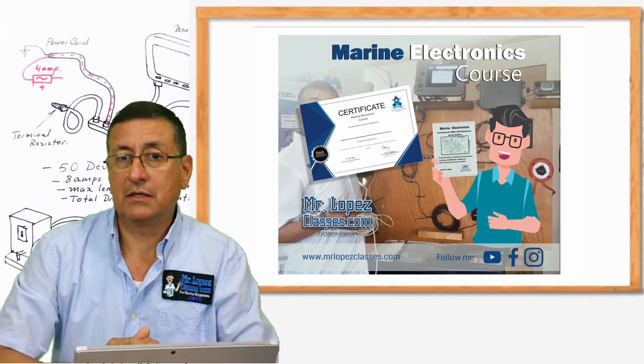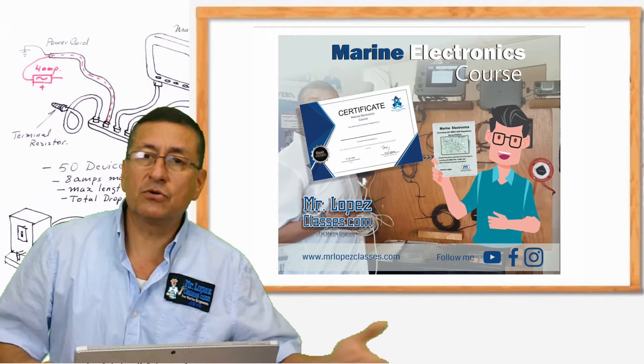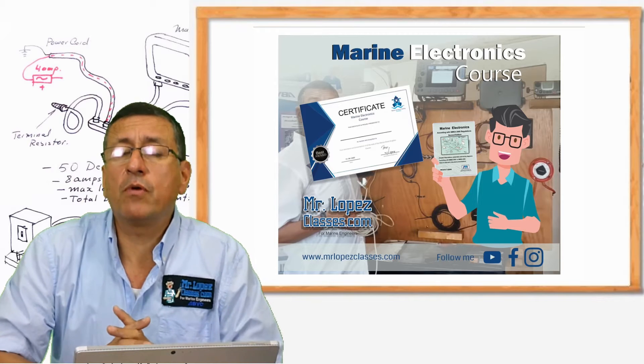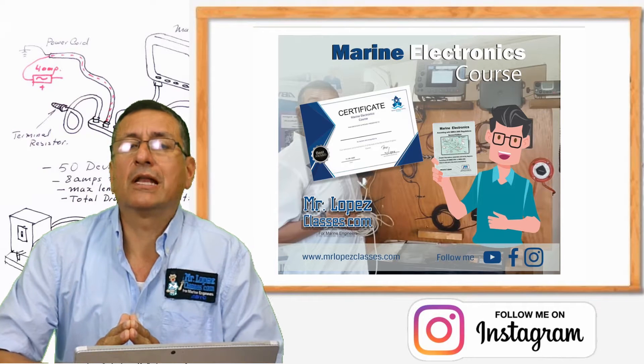It's more than this. We are going to use electronic concepts to solve the problems in engines, in generators, in water makers, because the majority of the new equipments are electronics. 95% of the problems in a boat are electrical or electronic problems.